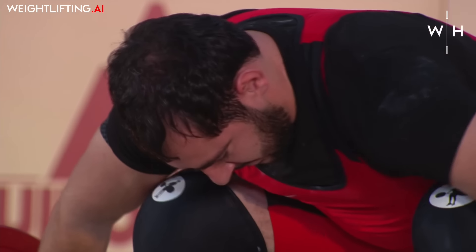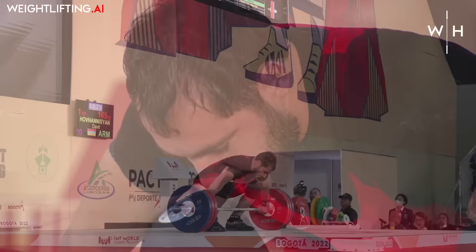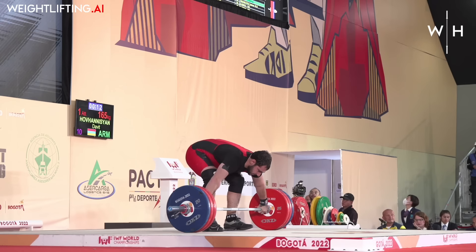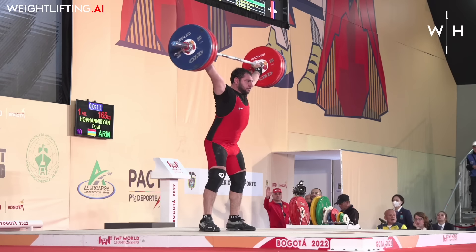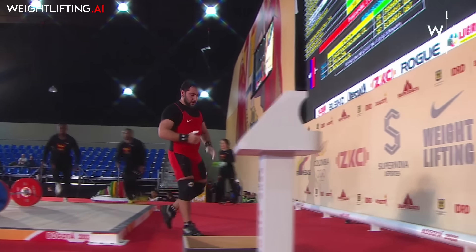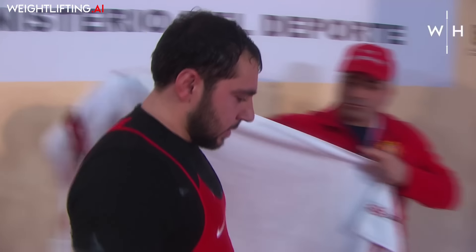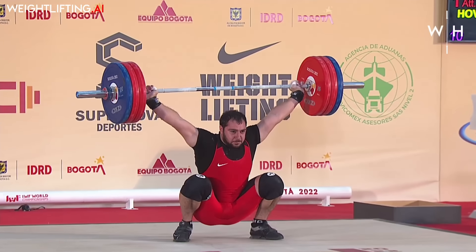Davit has extremely strong shoulders. I've seen him push pressing a lot of weight in the training hall. Very fast lifter. Very solid — yeah, that was a good lift there. It's not looking like somebody's going to get another 10 kilos out of that snatch, but very confident still. The Armenians do like to open pretty heavy. He's given a little shake of his head — probably going to take some conservative jumps here.